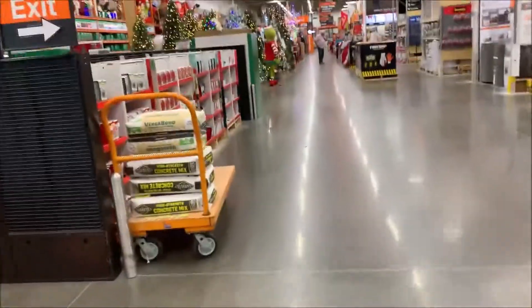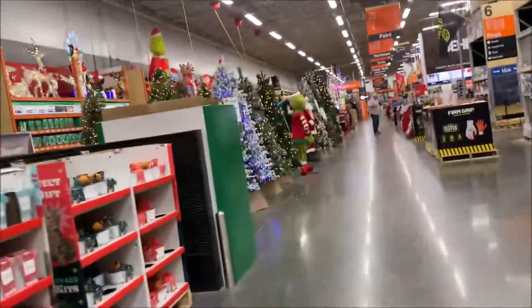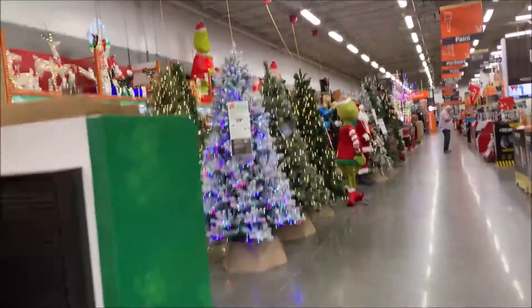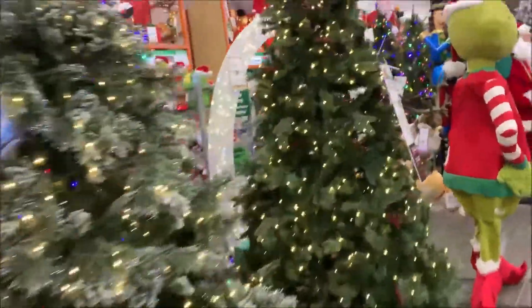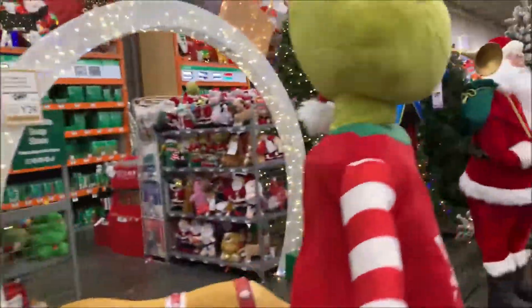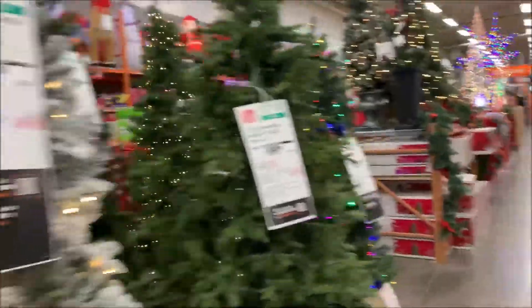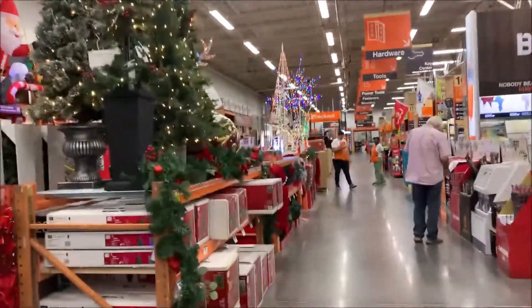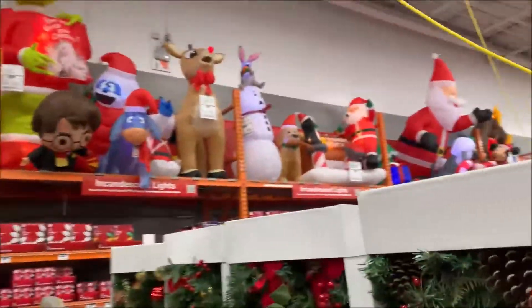I'm in the store to buy the lights, and this is a very happy place right now because you can see all the Christmas trees and other holiday decor items over here. I am looking for the lights and hopefully I find something simpler — I don't want anything fancy.